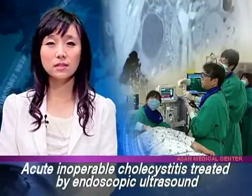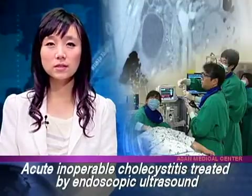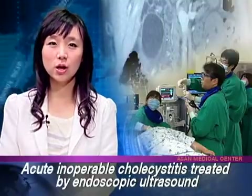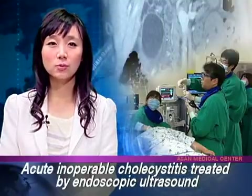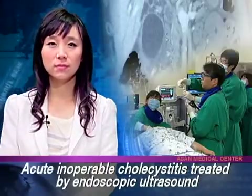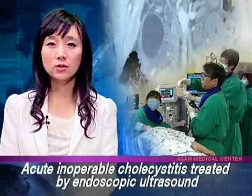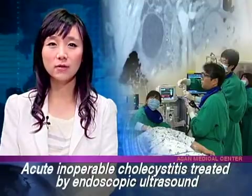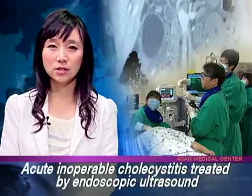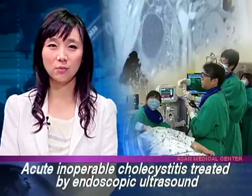An effective method has emerged for treating acute cholecystitis using endoscopic ultrasound-guided drainage, which can reduce treatment pain up to 80% compared to conventional treatments. A team led by Dr. Sangsoo Lee of AMC's Department of Gastroenterology has published these research findings for inoperable patients who do not respond to drug therapy.